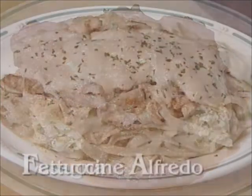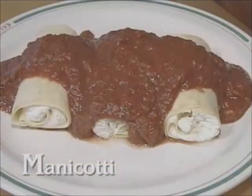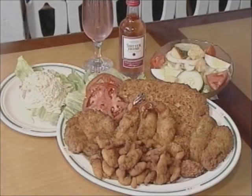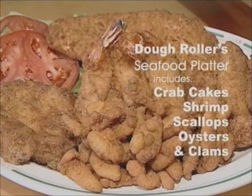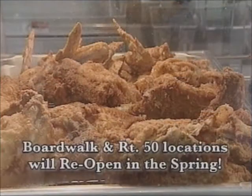Dinners like lasagna, fettuccine alfredo, and manicotti. For the seafood lover, the dough roller's seafood platter has fresh homemade crab cakes, shrimp, scallops, oysters, and clam strips made from an old Eastern Shore recipe.